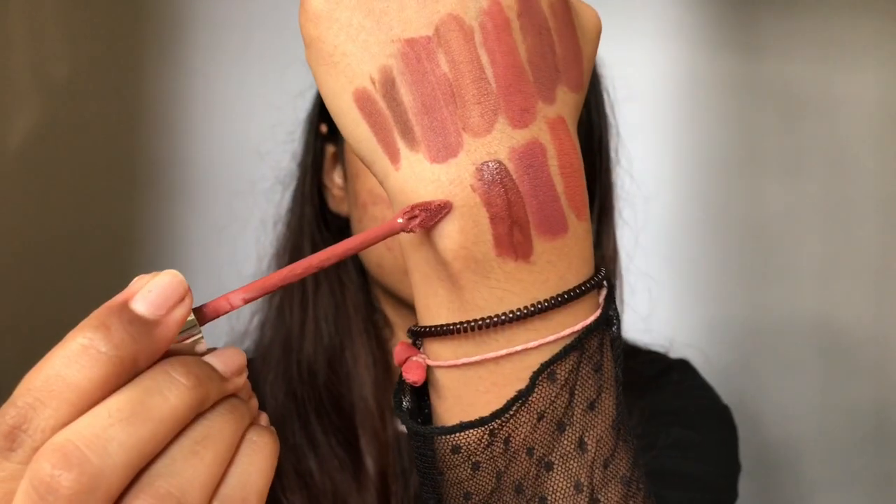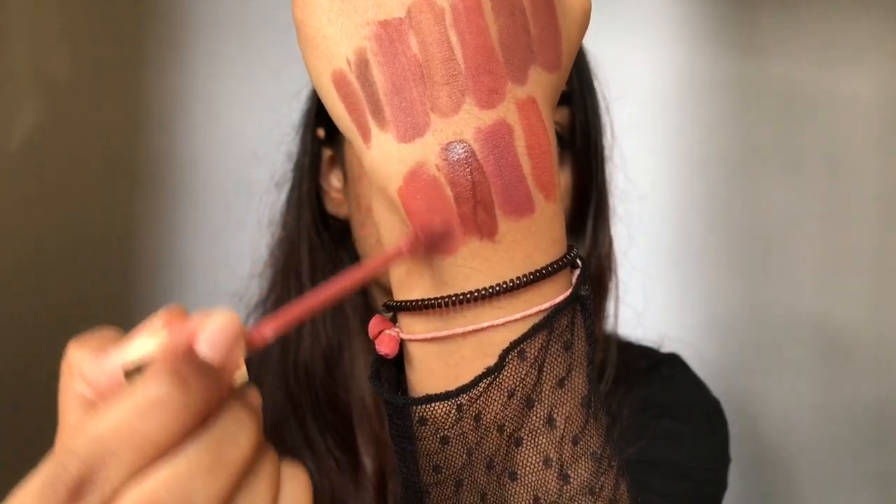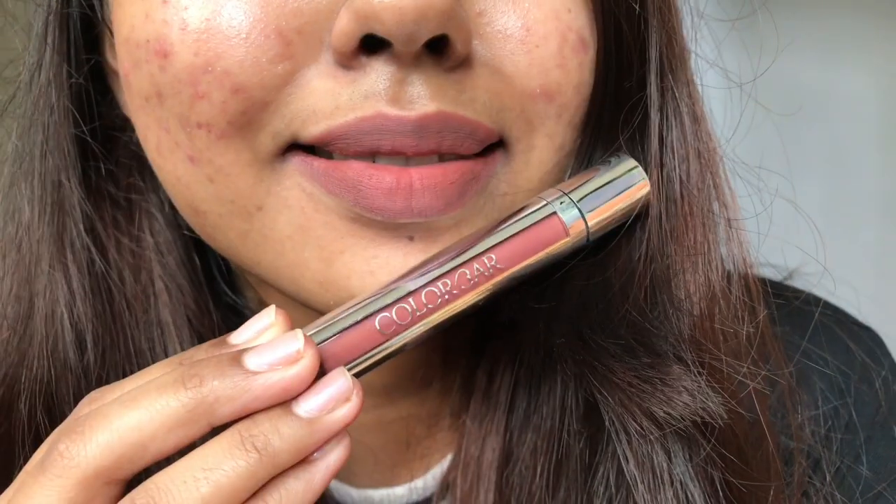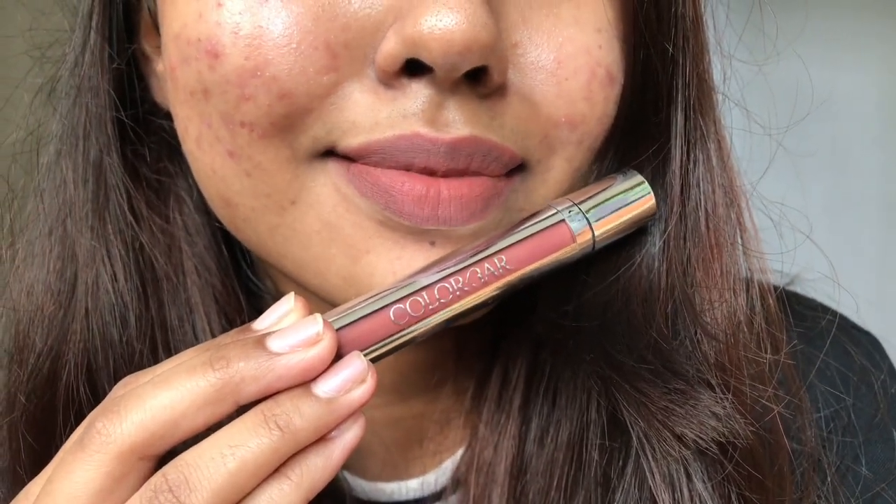The last lip color is from Colour Bar — the Hot Latte shade from their Kissproof Matte Lip Stains. This is a pinky tone brown, so anyone with fair to medium dusky skin can rock this shade. From tan to rich skin tones, this would look bomb with a brown lip liner. It's that perfect pinky everyday brown nude color. Slightly pricey, but it's gorgeous.